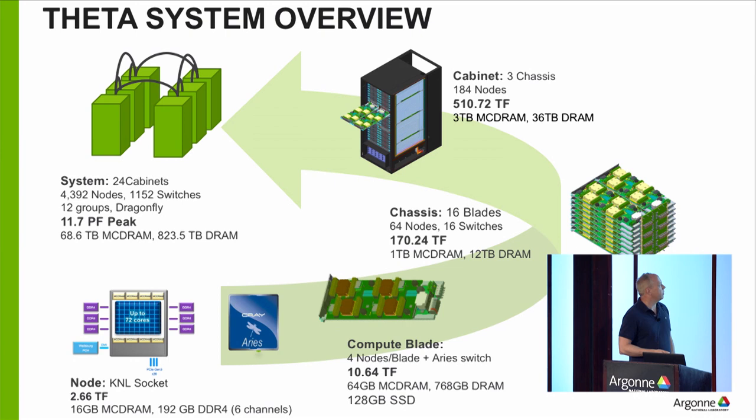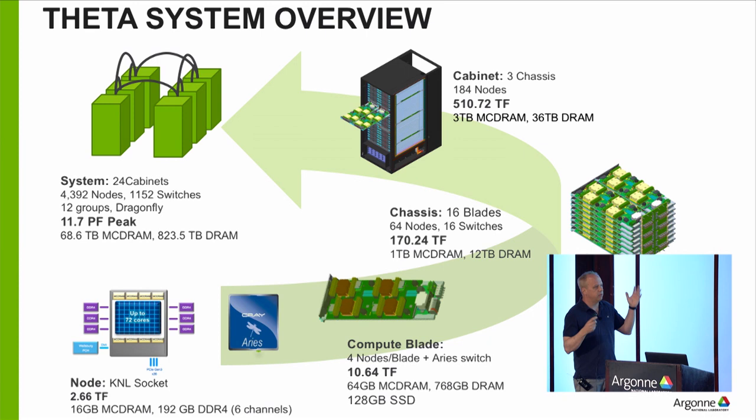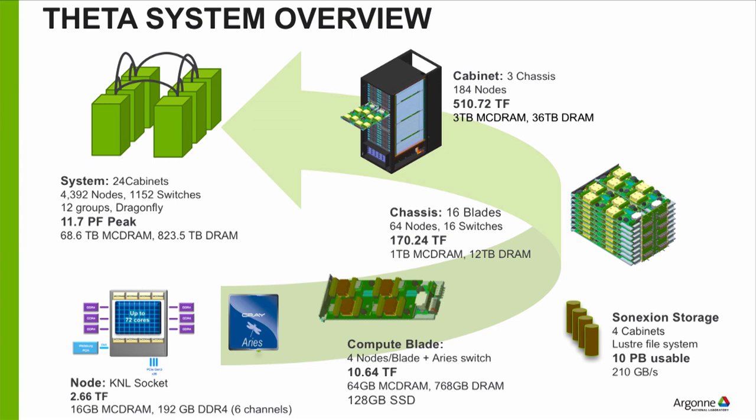If you walk into the machine room and look at Theta, you'll see 24 cabinets — big black boxes that look like filing cabinets. We have a little over 4,000 nodes and over 1,000 switches. One of the things with big computing systems is it's not hard to put a lot of flops on the floor — you can get a lot of servers and stick them in a room. But getting them to work together as an integrated HPC system where people can run simulations at scale requires a lot of investment in network technology. That's what makes a supercomputer 'super' — having this strong network.